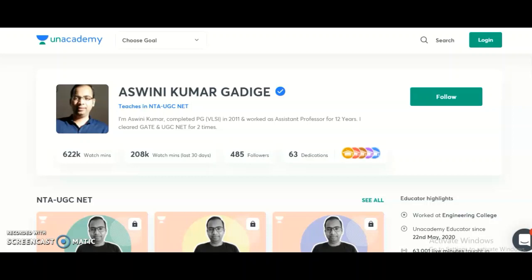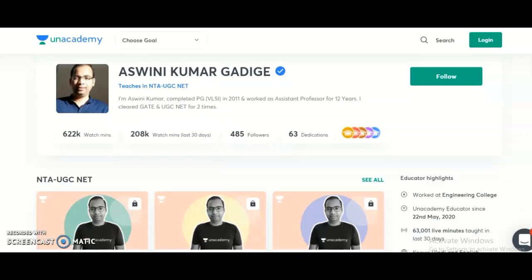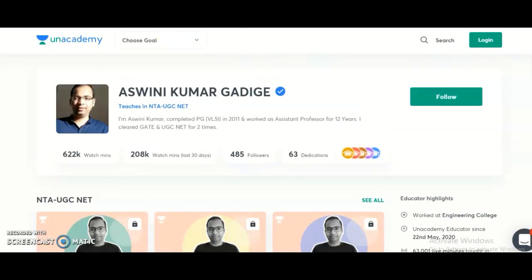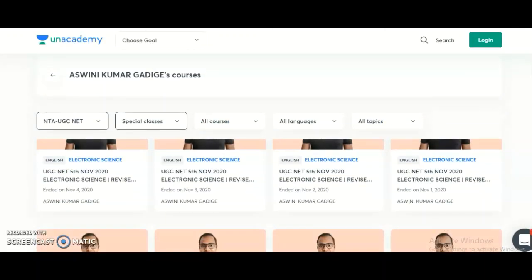Interested candidates may take the subscription plan on Unacademy. Before going to those subscription plans for Paper 1 and Paper 2, I want to share that if you want to check how the lectures will be — since everyone has some dilemma before taking a subscription — I will provide my Unacademy profile link in the description box. If you click on it, you can scroll down to check the Special Classes, which are completely free classes that I conduct every month.